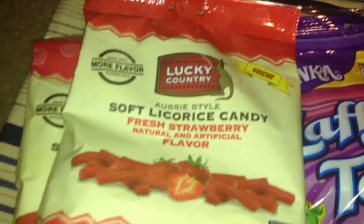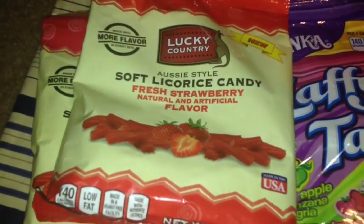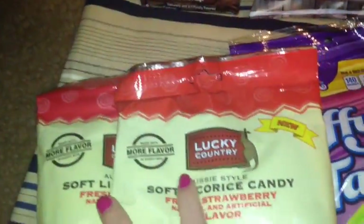For food items, I picked up these Lucky Country Aussie style soft licorice candy in the fresh strawberry flavor. Made in the USA. These are a staple — I always pick those up, and I picked up two bags.